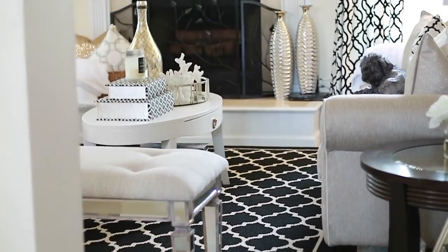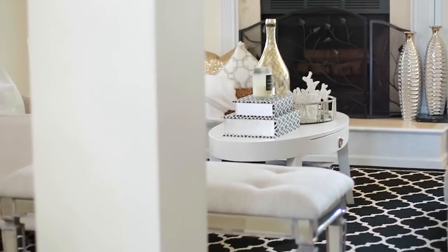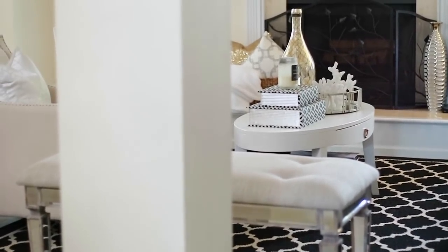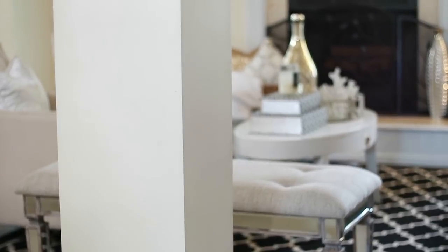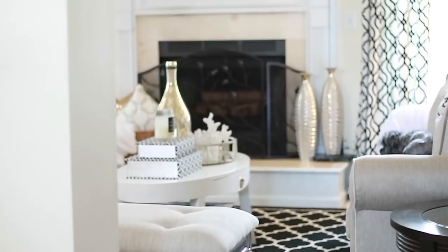Thanks for watching my living room tour — I hope you took something from it! Definitely check out Sharon, she's so fabulous, you probably already know her. Sharon, thank you for having this open collaboration, and thank you all for watching. I will see you in the next video. Bye-bye!